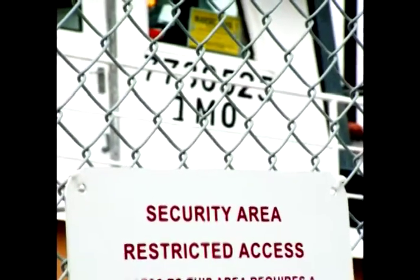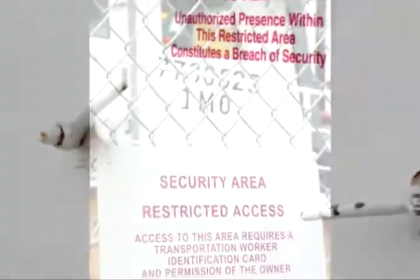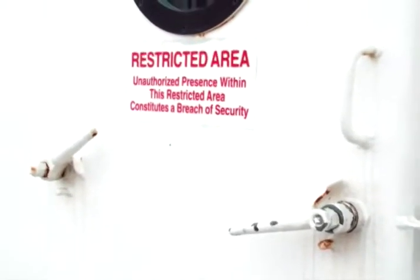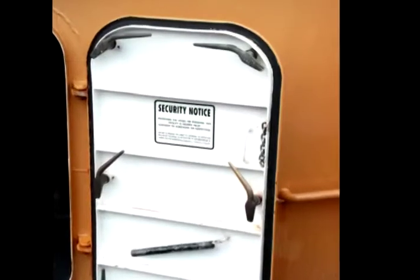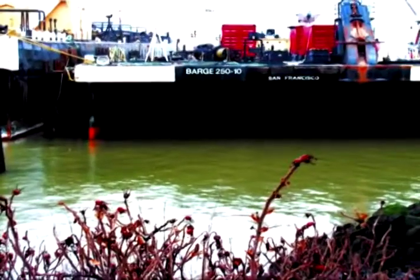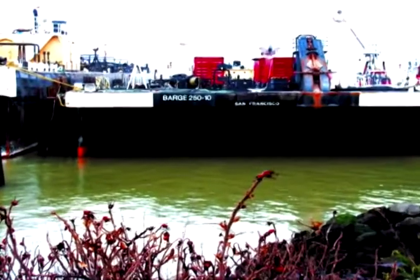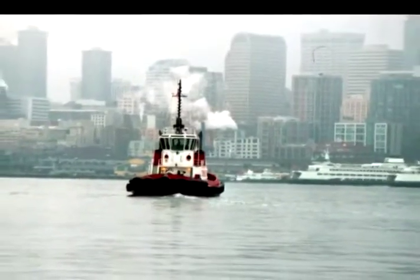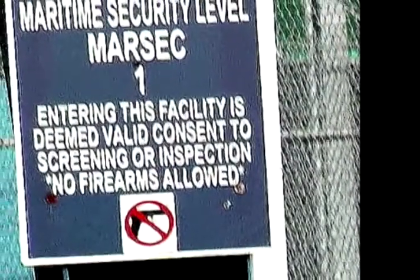Exclusion area signs should also be posted on all access points to or on the tug. Ensure that if a door is latched open, the sign can still be seen. Whether you're at an open dock, pushed up on a beach, or at a public access, you need to be sure that all the signs are present.